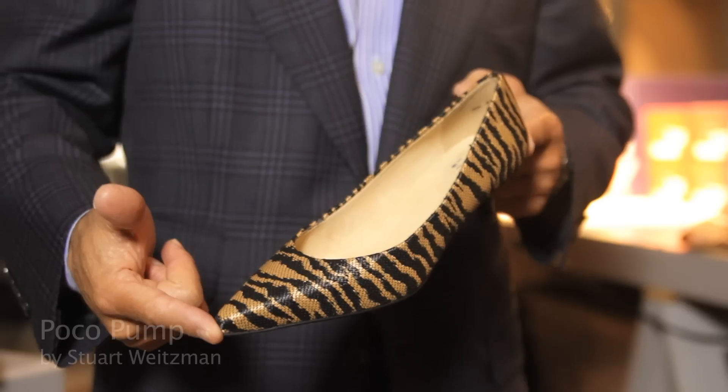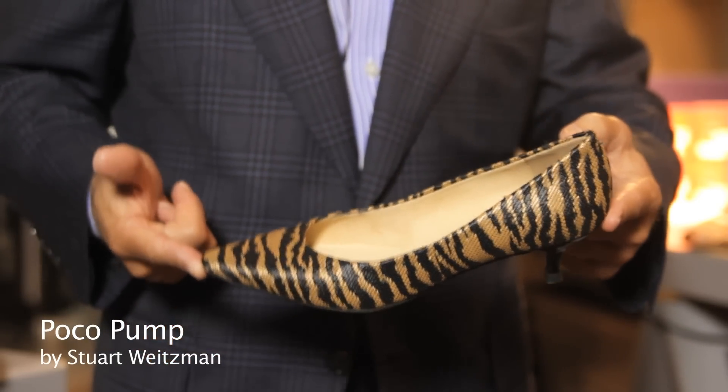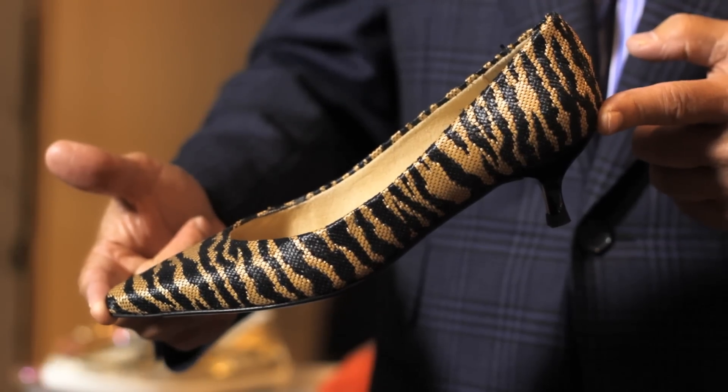And another Stuart in a different type of texture and print — more of an animal feeling in a weave here on his signature comfortable low heel.